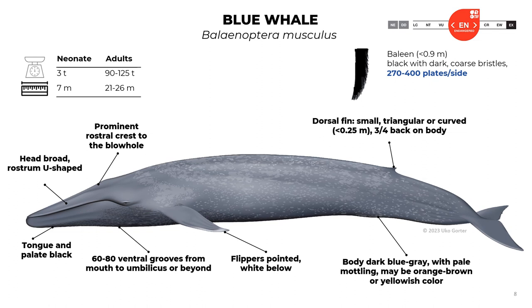The blue whale has a U-shaped head and broad rostrum. It has a prominent rostral crest to the blowhole. The tongue and palate are black. It has 60 to 80 ventral grooves from mouth to umbilicus or beyond. The flippers are pointed and wide below. The body is dark blue-gray with pale mottling, and may be orange-brown or yellowish in color. The dorsal fin is small, triangular or curved, positioned three-quarters back on the body, with a length of less than 0.25 meters.